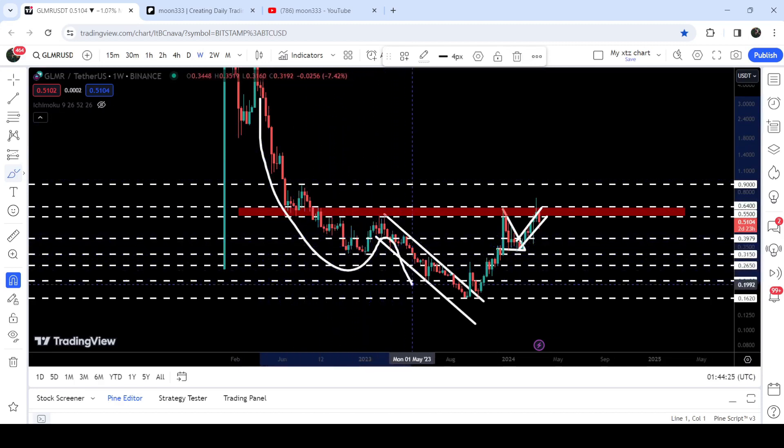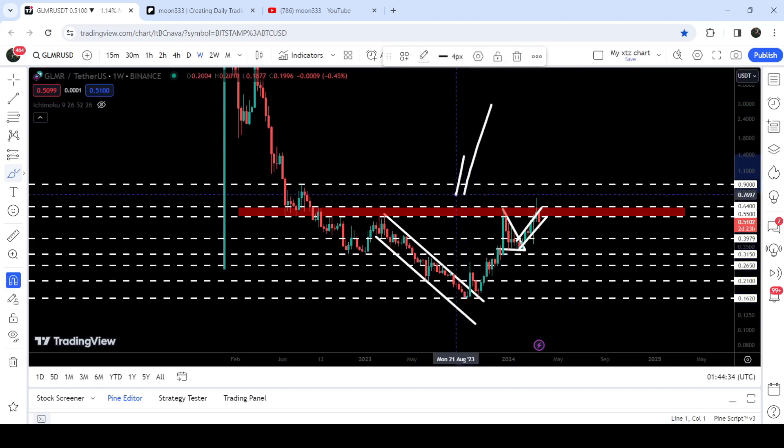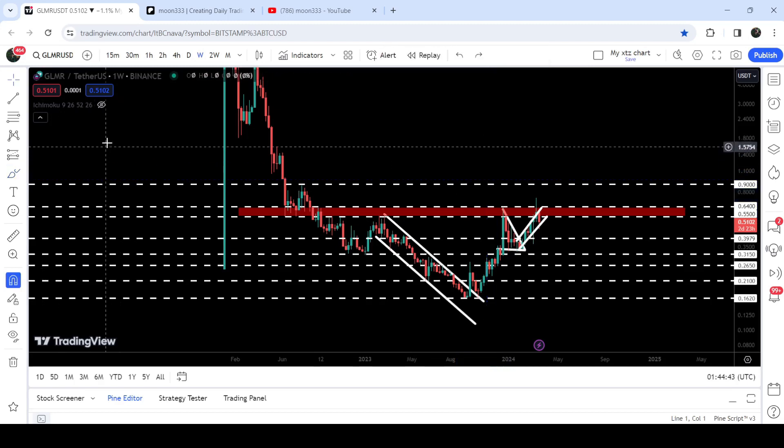Right now you can see that it has completed the formation of the right shoulder of this inverse head and shoulder pattern. This long-term resistance zone that starts from 55 cents and goes to 64 cents is also acting as the neckline of this inverse head and shoulder pattern.